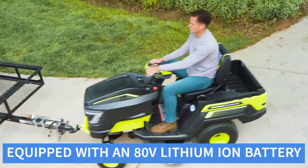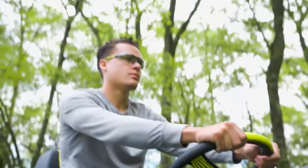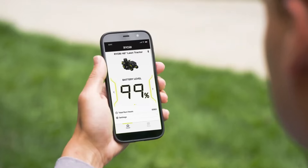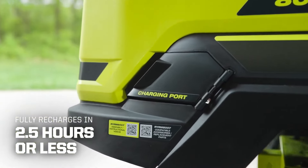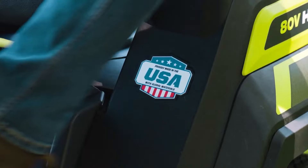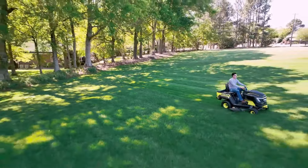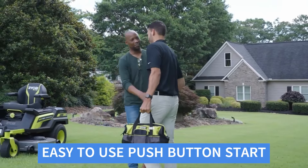Equipped with an ADV lithium-ion battery, the Ryobi ADV HP delivers strong cutting power comparable to gas-powered mowers. The advanced brushless motor ensures smooth operation and efficient energy use. The mower offers up to 60 minutes of runtime on a single charge, depending on the terrain and cutting conditions. It includes a 3-in-1 functionality for mulching, bagging, and side discharge, providing versatility for different lawn care needs.